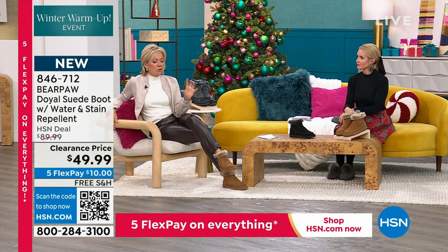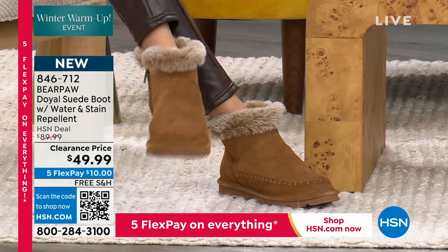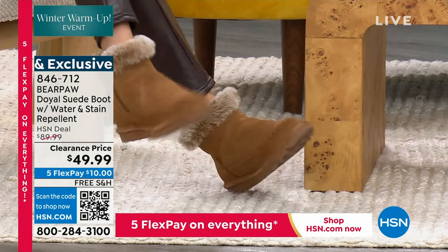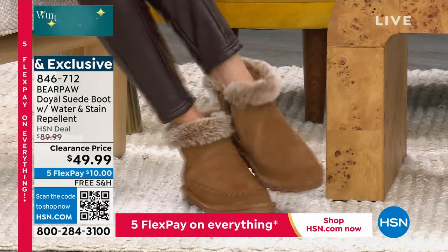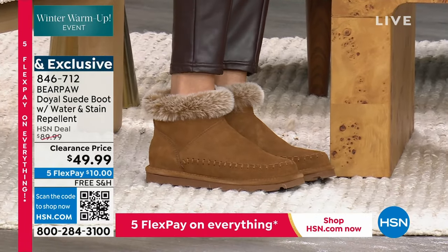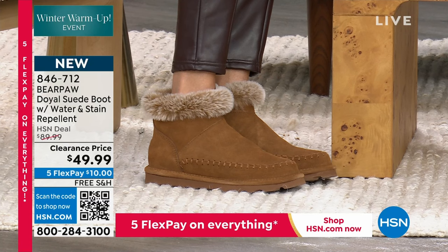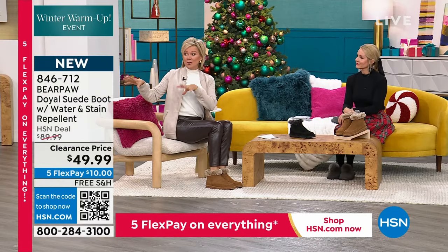We don't even offer Bear Paw during the summer months because it really is more of a cold weather brand. Come fall, it's Bear Paw time! But when you think about three seasons out of the year, you're going to be able to rock your Bear Paw with every look — from super casual to super dressy.